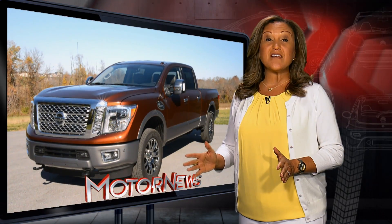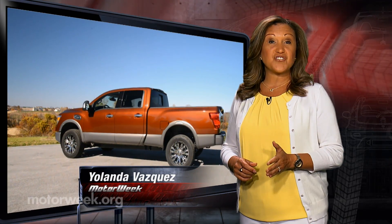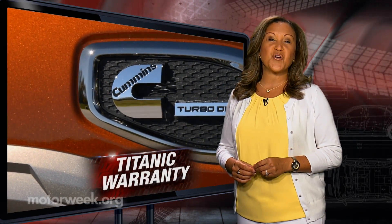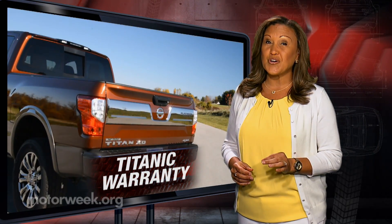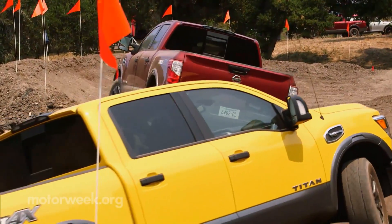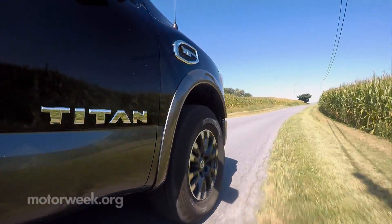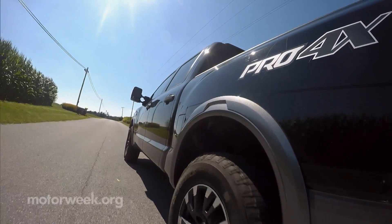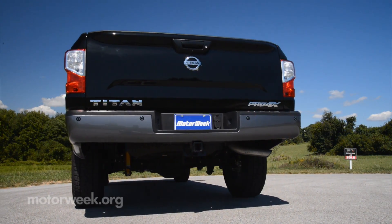Last year Nissan made it clear they have no plans of tapping out of the full-size truck game as they launched an all-new Titan XD. Its available Cummins turbo diesel V8 has brought the Titan's capabilities closer to Detroit's heavy-duty pickups. And now, in addition to revealing the full Titan lineup, they've announced America's Best Truck Warranty with bumper-to-bumper coverage of 5 years or 100,000 miles for all 2017 Titan full-size trucks.